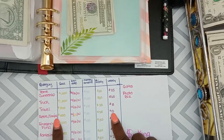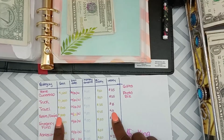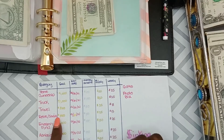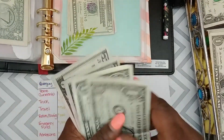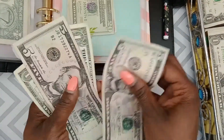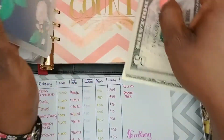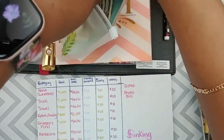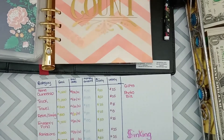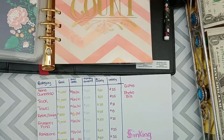The next one is retirement and savings, which is going to get $13. I need to change this amount to maybe $20 eventually, but for now I'm doing $13 — two fives and three ones: $5, $10, $11, $12, $13. That's for retirement savings. Updating the ledger over here.